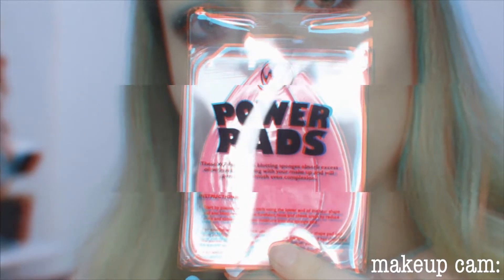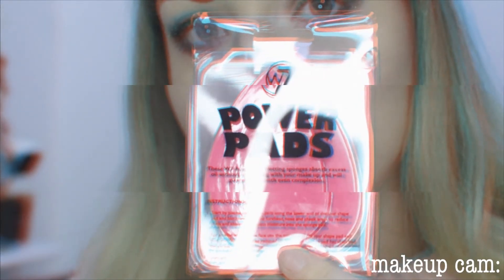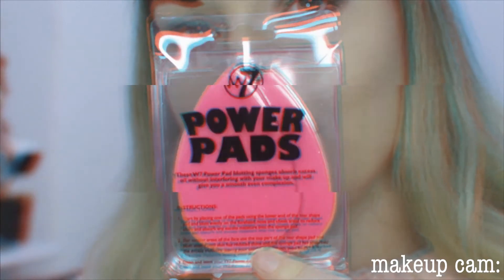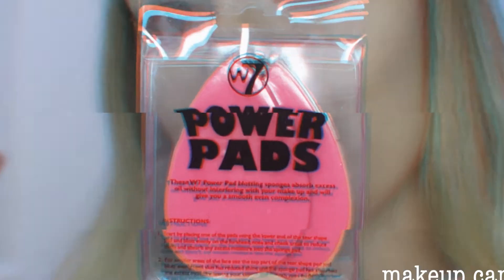Next we have W7 Power Pad blotting sponges — they absorb excess oil without interfering with your makeup and will give you a smooth, even complexion, and they're latex free. They are so nice! I love pink — pink is my favorite color. And we have a mascara!